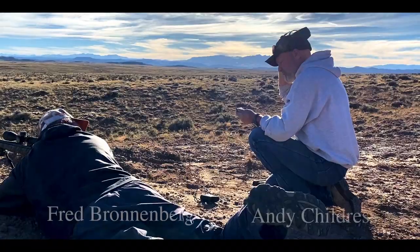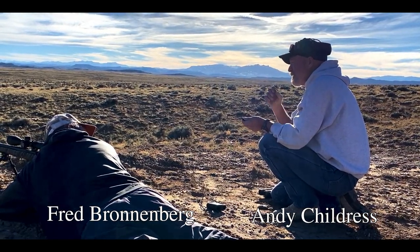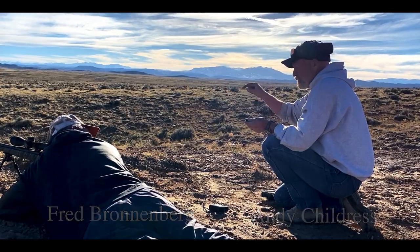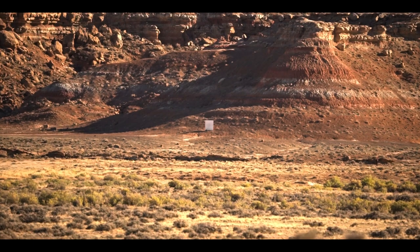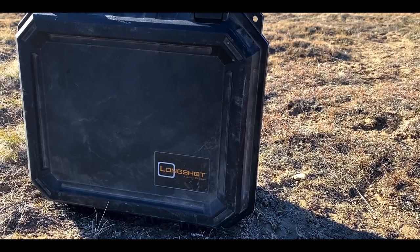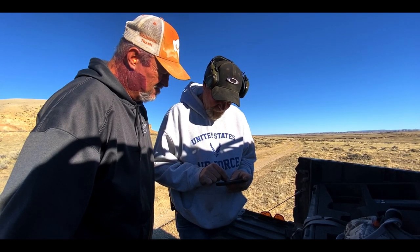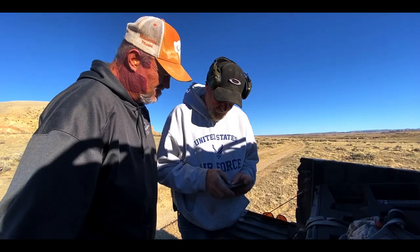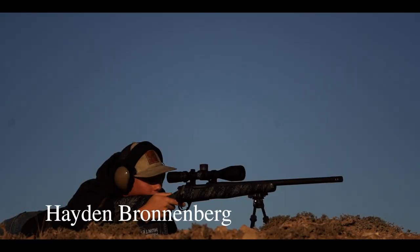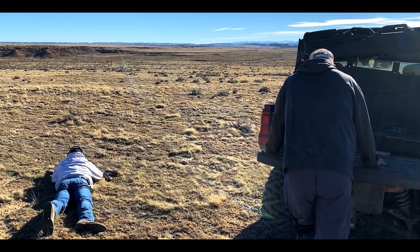Joining us on this hunt is one of my dad's lifelong friends, Andy Childers. Not only is Andy helping us out with the hunt, but he also built these very rifles that we're shooting. They're his own brand called Cat Daddy Custom Rifles, and we're shooting them here at about a thousand yards. We wouldn't hunt the animals at this distance — this is just for practice — but shooting at this distance makes those closer shots seem a lot easier.